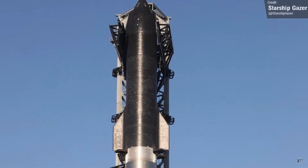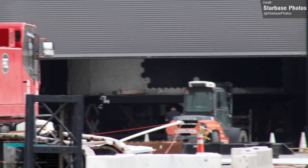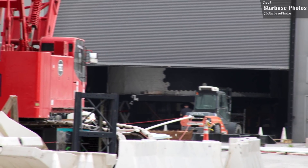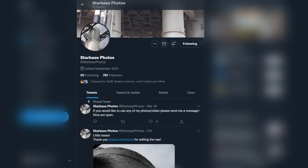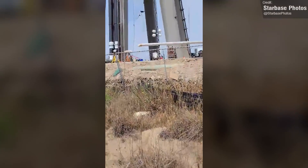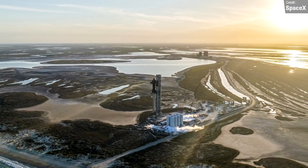It looks like SpaceX are getting ready to install Booster 8's header tank — Starbase Photos caught a shot of crew power washing it inside and out. He also caught a sneaky shot of Ship 24's aft section receiving its heat shield tiles, which is good confirmation that SpaceX are pressing ahead with the future models of Starship and Super Heavy. Starbase Photos is relatively new to the Boca Chica photography scene — go check him out on Twitter for great Starship content. I love this video they took of the full stack; this perspective really highlights the scale of the booster in ways that distance shots don't really capture in the same way.